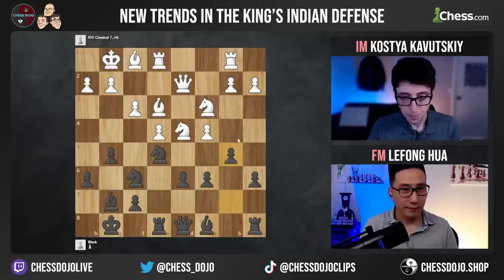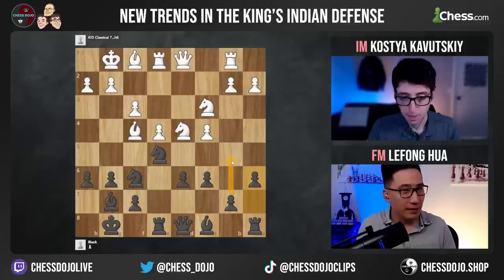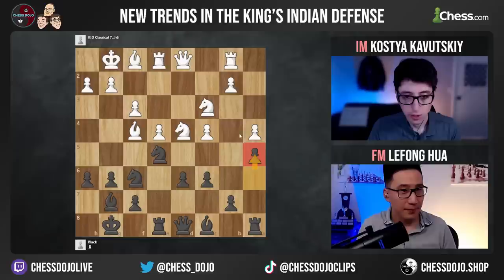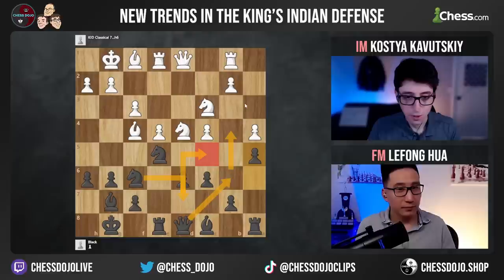He goes a6, with the point to eventually try to get b5 in. The game continued — white went queen d2, he goes g5, bishop b3, b5 now, b3, and now knight h5. When black played a6, if white tries to prevent b5 with a4, then black plays a5 and fixes those squares. You spend this tempo but you say that fixing the squares is a lot more important. Then black can bring the knight around to c5, then queen b6, queen b4. There are a lot of weak squares that black's pieces can start stomping all over, like b3 as well.